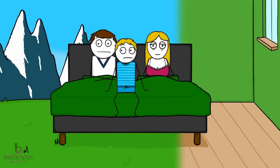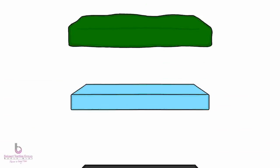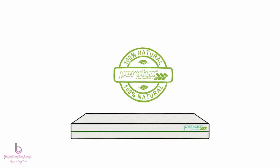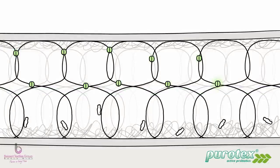Wouldn't it be great to sleep in a fresh and healthy environment? You can, with Purotex. Purotex is a textile treatment that cleans your mattress with probiotic bacteria. Probiotics are good for you — they are nature's own technology. The Purotex probiotics are sealed in microscopic capsules, with millions of them attached to the fibers of your mattress, creating a special effect.